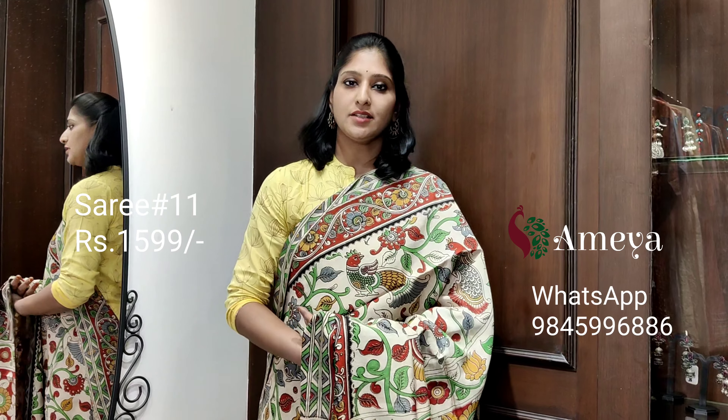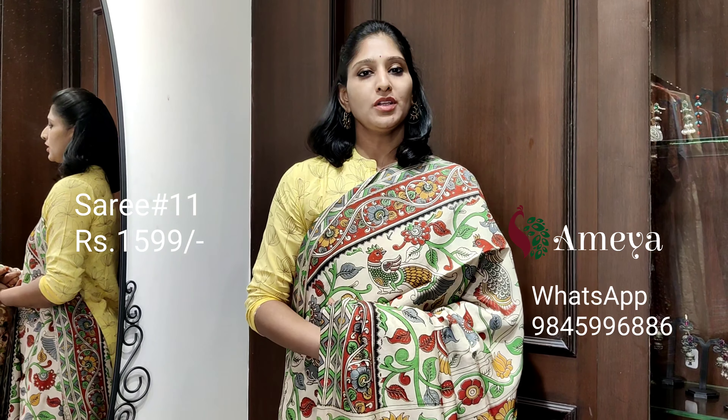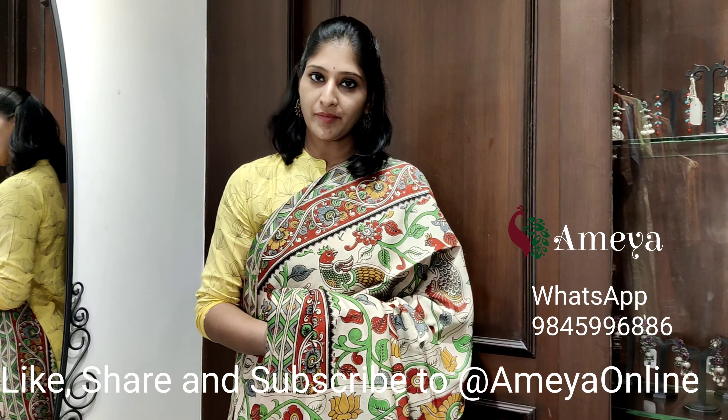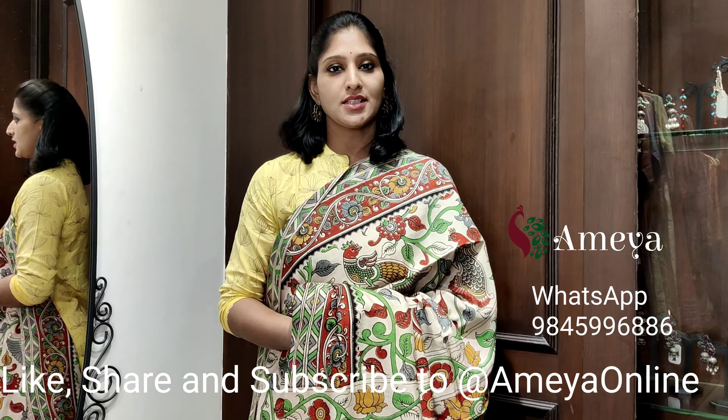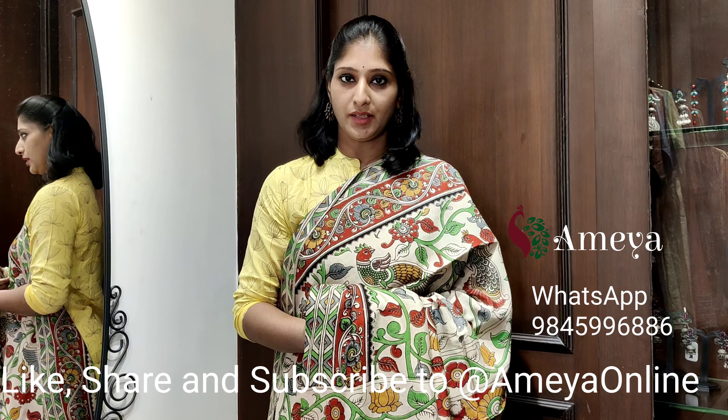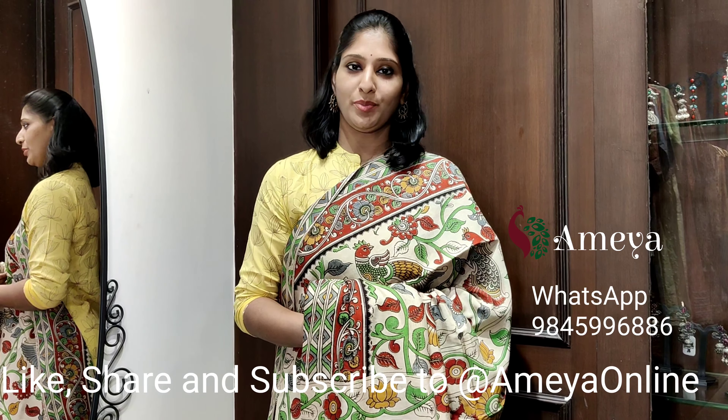This is saree number eleven, priced at 15.99. People who would like to book any of the sarees, please take a screenshot and send it to the above number. All prices are inclusive of shipping. We have a store in Sarat City Capital Mall, Ameya on the third floor, Kundapur, Hyderabad. Please do visit our store. Thank you and happy shopping!